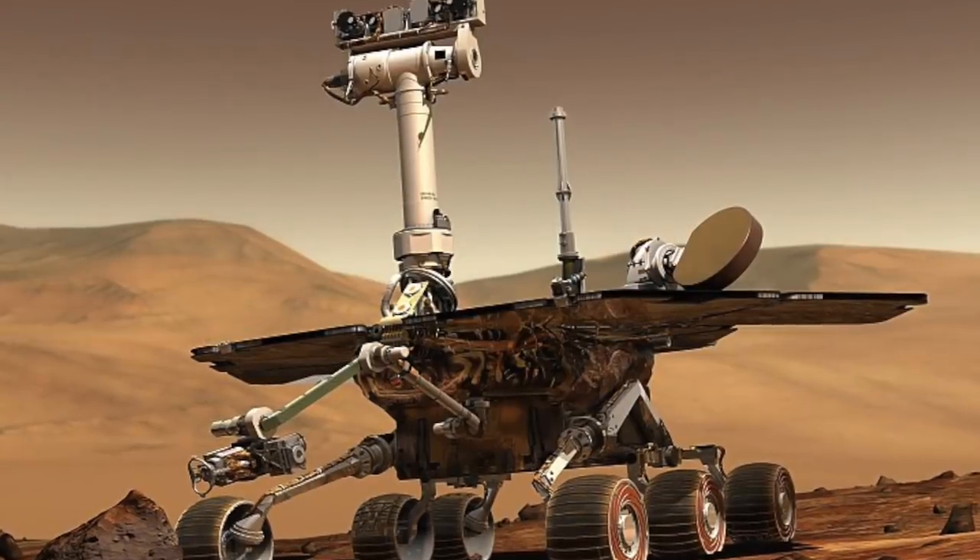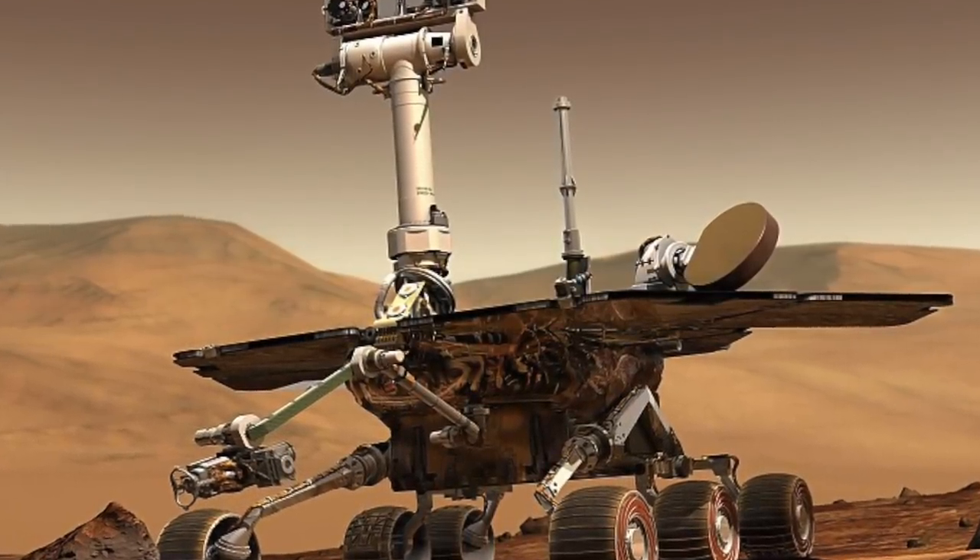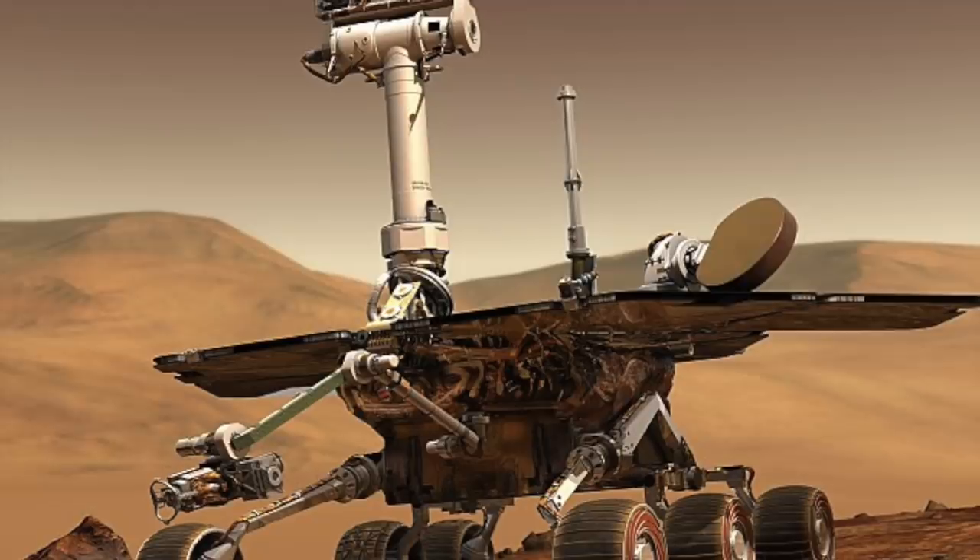Going back, Opportunity made an interesting discovery when it made its way into a deep crater known as Endurance. Endurance is an impact crater that was visited by the Opportunity rover from the 2nd of May until December in 2004. This crater showed mission scientists that liquid water didn't just exist on the surface, but that it was here several times for a long period of time. The researchers described the water as flood-like, and that it dried up every so often.